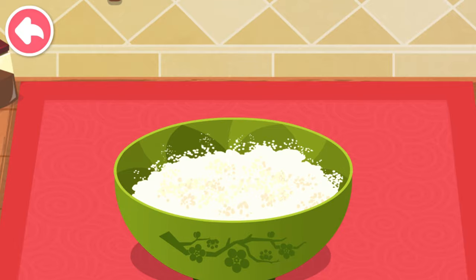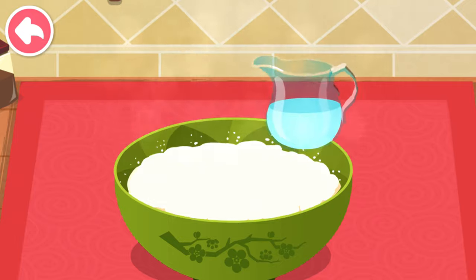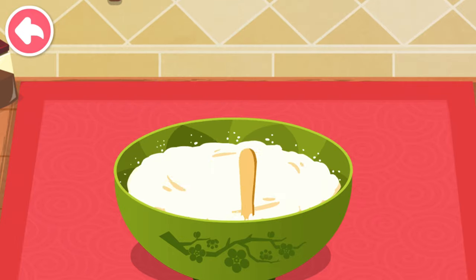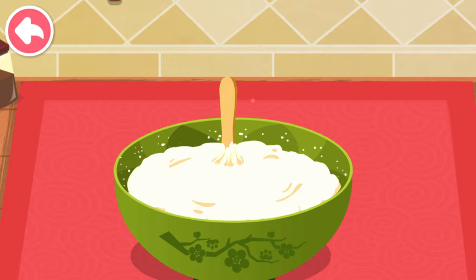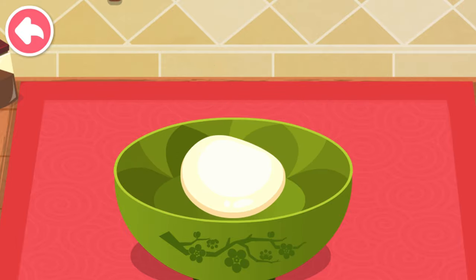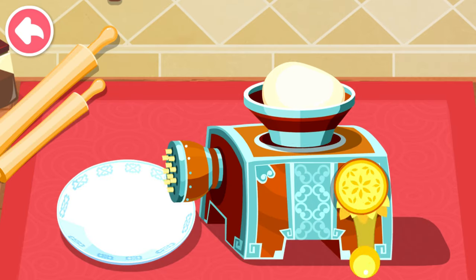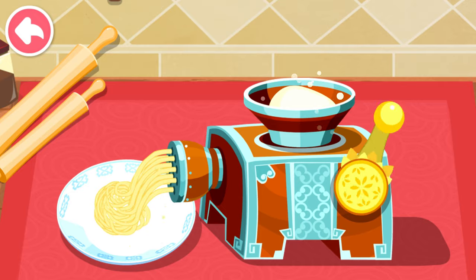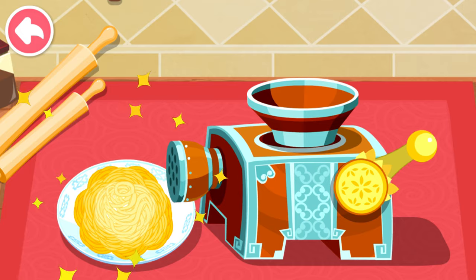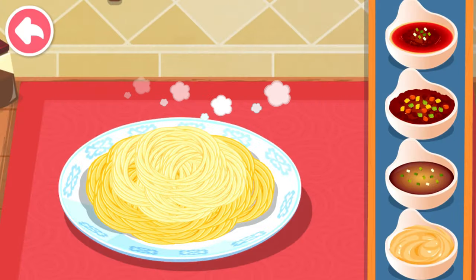Let's cook some noodles. Use the spoon to prepare the noodle dough. Use the noodle maker. The noodles are ready. Choose your favorite sauce.